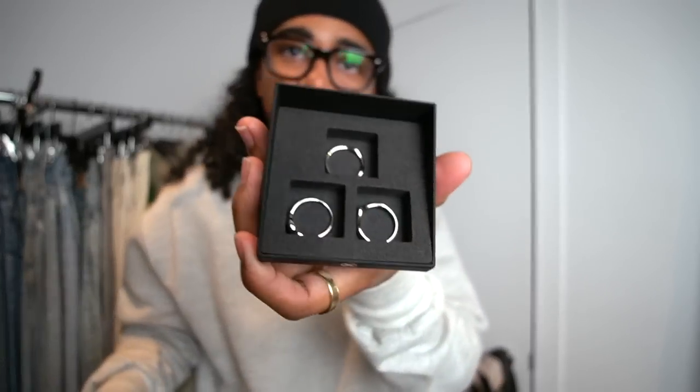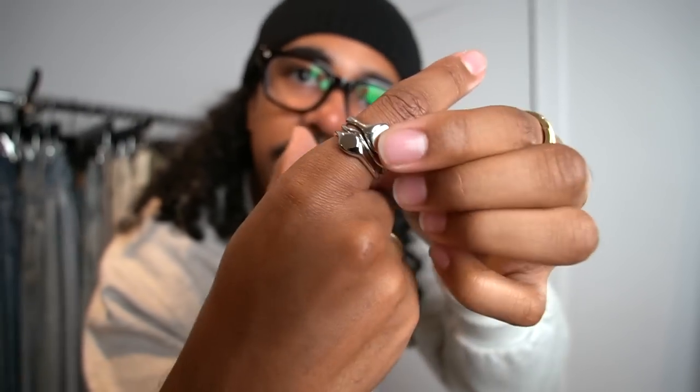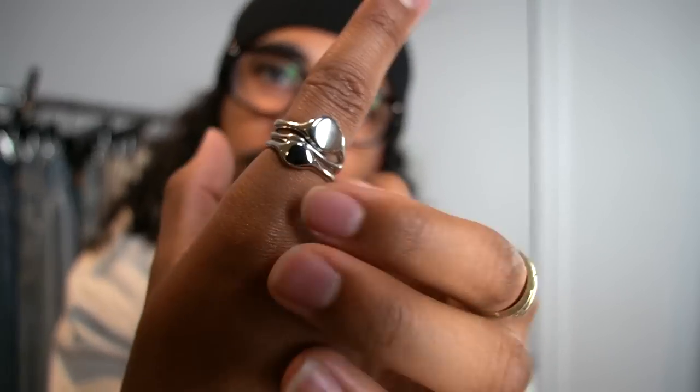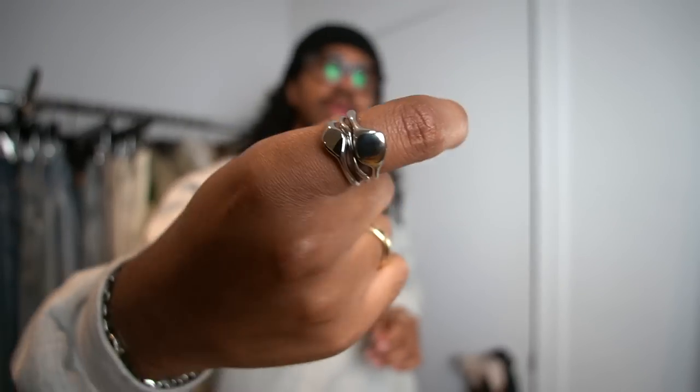This is a set of like three stacked rings — they all kind of fit no matter where you put them, but it looks like one ring that's three different pieces. It kind of just warps together, very drop-like, almost like a liquid metal type of vibe. Really like this one, I'll keep this on for now.